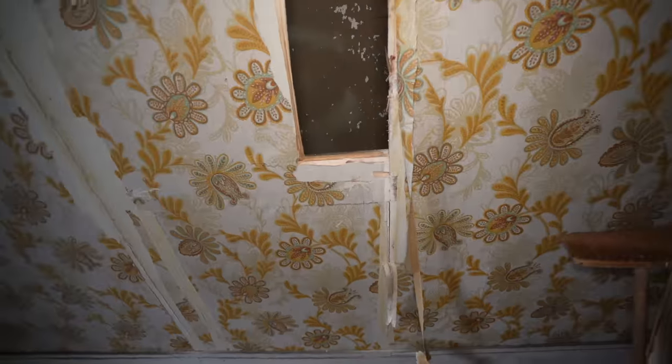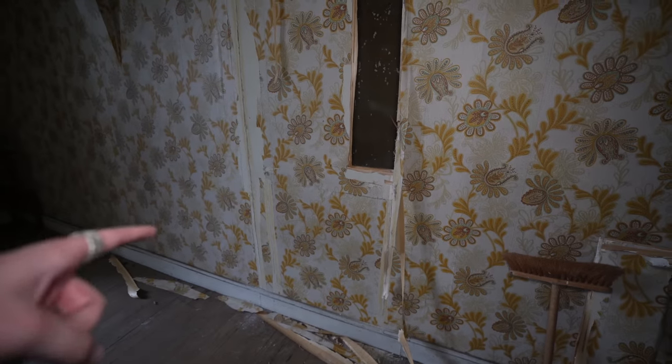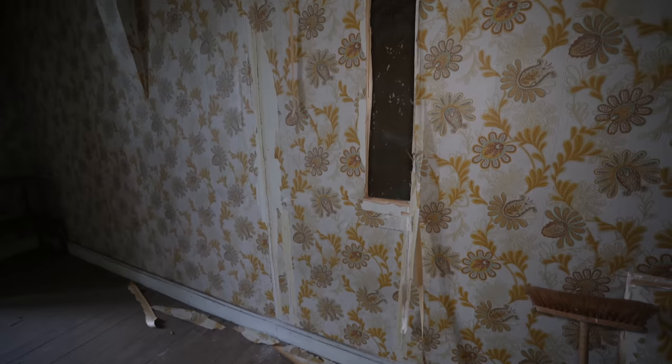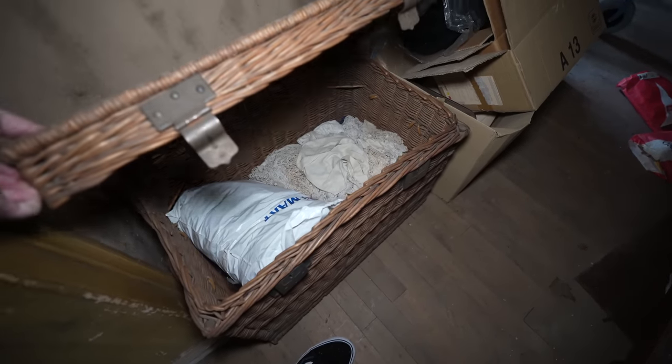Wait — is this some sort of secret door? Yeah, that's a hidden door. So maybe he put stuff back in there to hide things — that's crazy. There's a big chest here with some clothes and stuff like that in there.